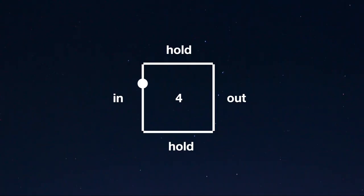Box breathing, or square breathing, is a guaranteed way to calm you down and bring you into the present. It's got navy seal approval. Hi, I'm Shin and today I'm going to walk you through the science behind box breathing and how to do it with a twist.